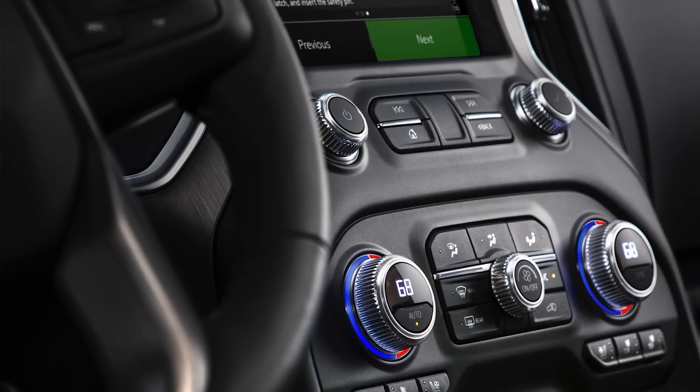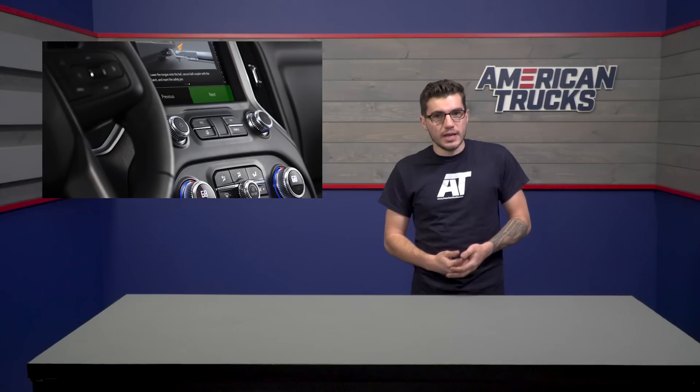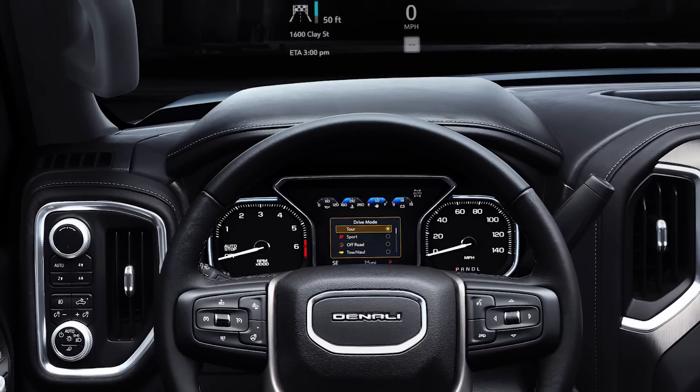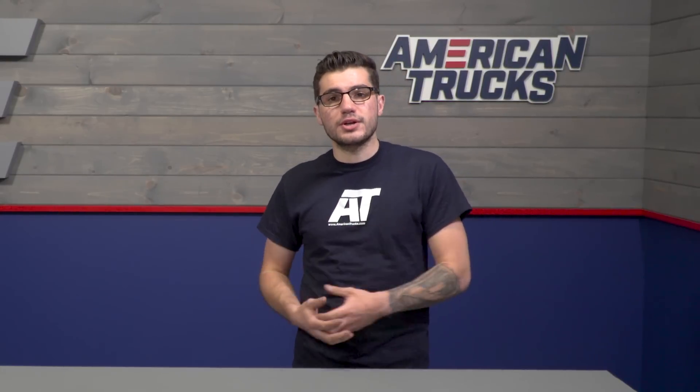We can also expect a 10-speed automatic option as well as a 3-liter inline-six turbo diesel. As far as technology is concerned, there are a few updates for the interior and exterior. We'll see a truck industry-first heads-up 3x7-inch display so the driver can monitor important vitals displayed on the windshield within the driver's line of sight. The rearview mirror has a rear camera display mode to help with checking for obstructions, and the infotainment system also has a 360-degree display function for a bird's-eye view of the truck.